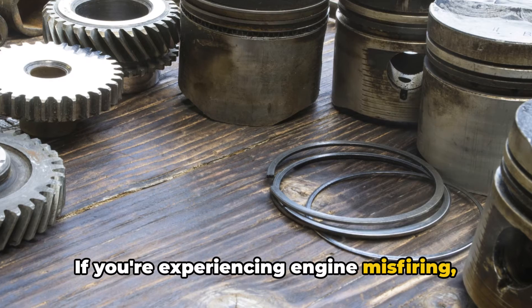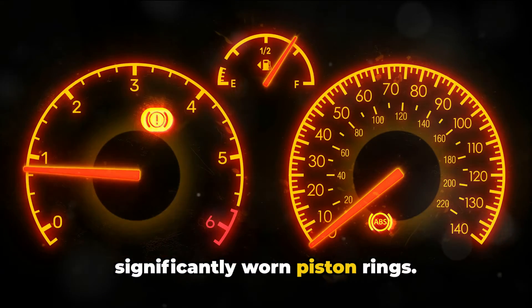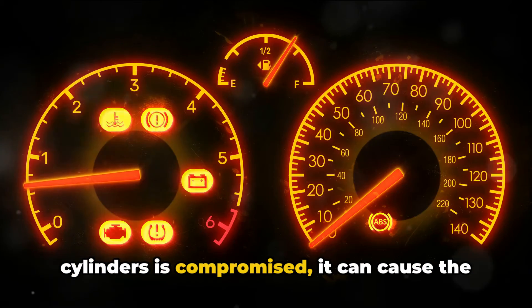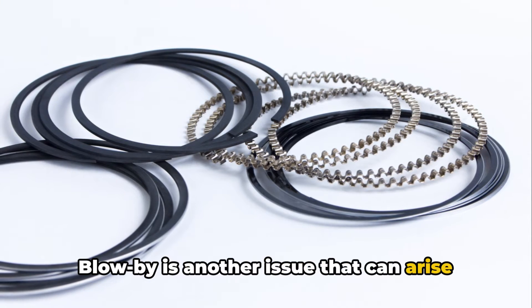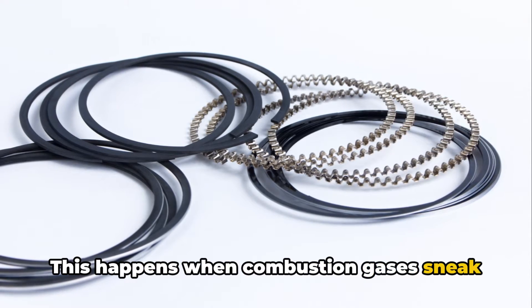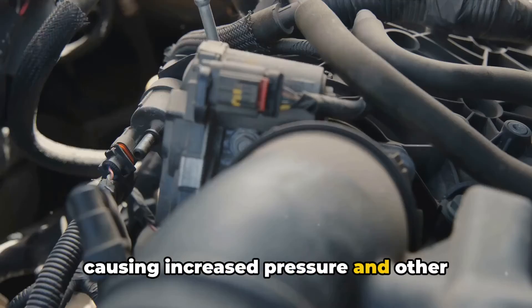If you're experiencing engine misfiring, that's another potential sign of significantly worn piston rings. When the compression in one or more cylinders is compromised, it can cause the engine to stumble and misfire. Blow-by is another issue that can arise from worn rings. This happens when combustion gases sneak past the rings and into the crankcase, causing increased pressure and other engine problems.